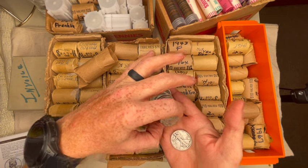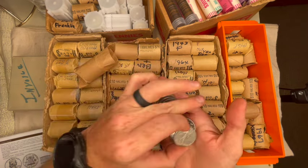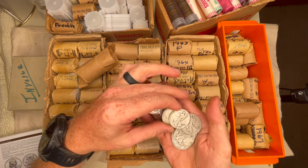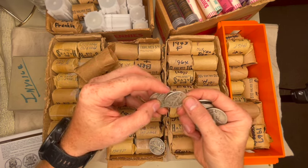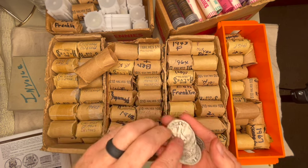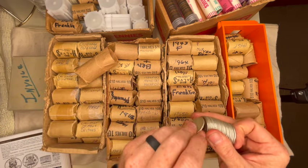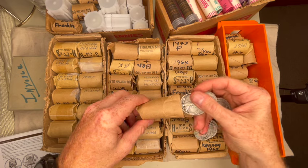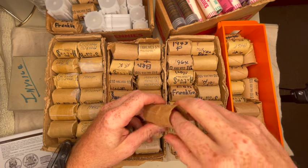Some coins might not be silver where I'd priced them in as silver, so I factor in a margin of error — some rows might not have 20 in them, some might have more. Some I've gone through are in better condition, some are slick. One 42 has a little bit of luster left on it. These all look like 42s. I've only come across a few that are in lower condition.